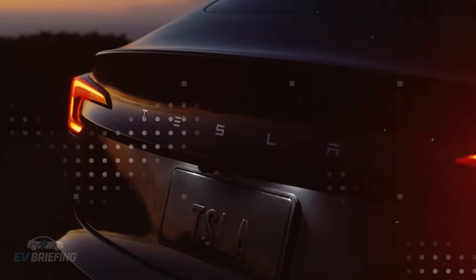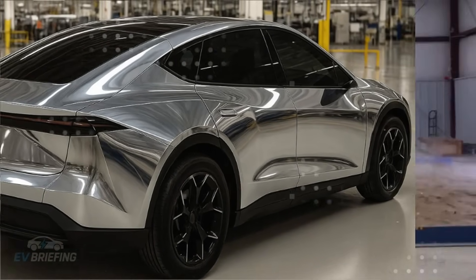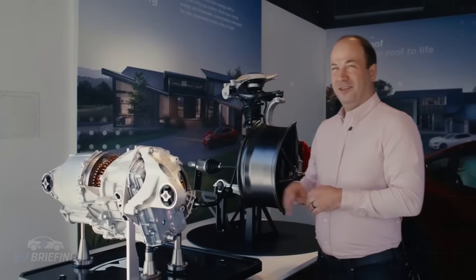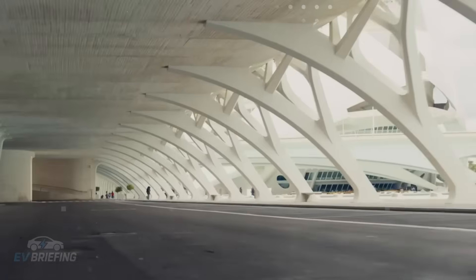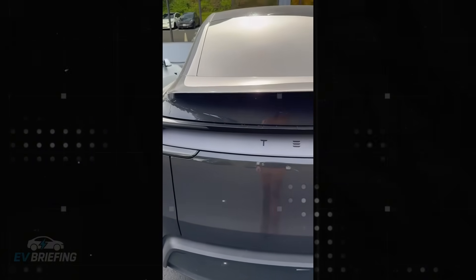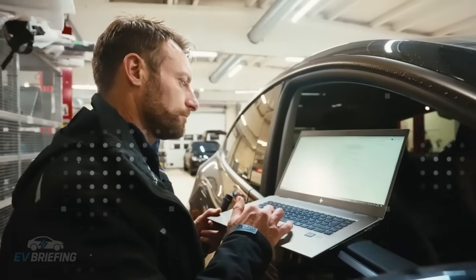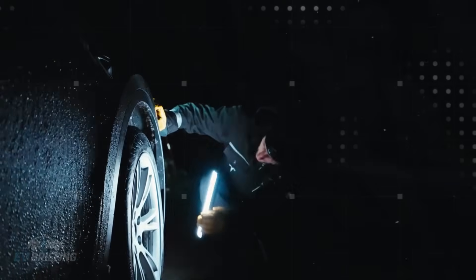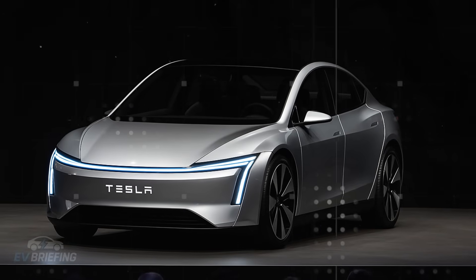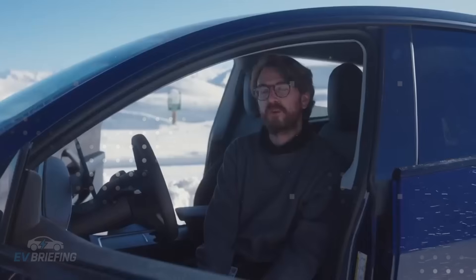And believe me, it all starts with the choice of aluminum and the monolithic design that seems simple, but requires an absurd level of engineering to work. When you think about an electric car, weight is one of the biggest obstacles — the batteries already occupy a good chunk of the total mass, and every gram saved makes a difference. By transforming a large part of the structure into a single cast piece, Tesla managed to eliminate hundreds of kilograms in structural reinforcements, welds, and overlapping metals. This gives the Model 2 an advantage that few cars have: light on the scale, but extremely rigid on the road.